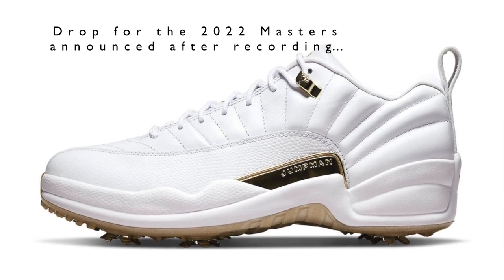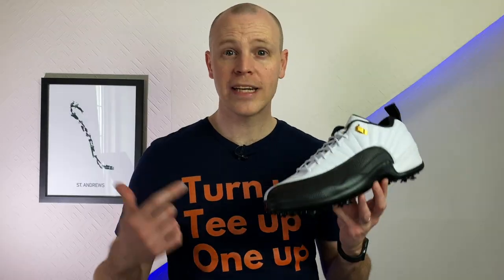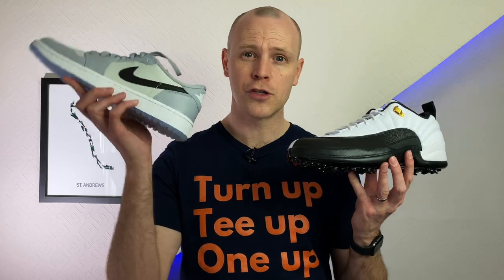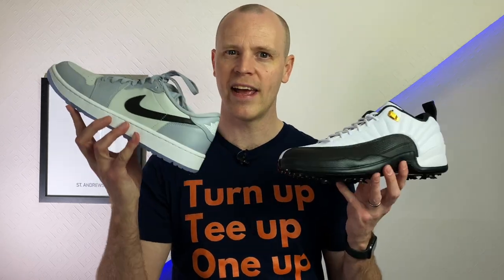I've included my affiliate links in the description below, so if you're trying to grab a pair then check those out — hopefully you'll be able to get a pair when they come back in stock, fingers crossed. If you enjoyed getting a closer look at the Jordan 12 golf shoes, hit that like button so more people get to see this video, and if you're curious, check out my close-up look at the Jordan 1 Low golf shoes linked right here.